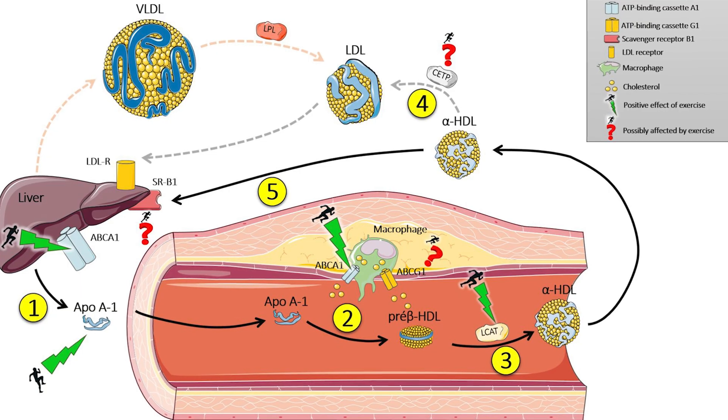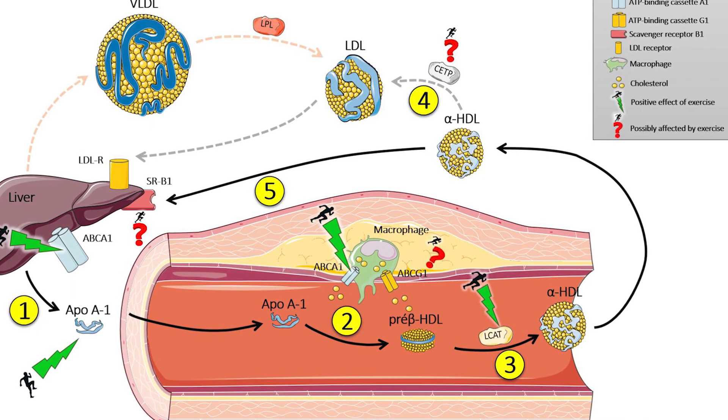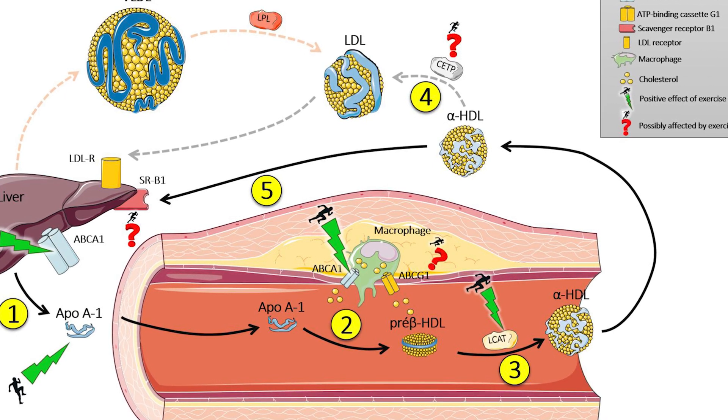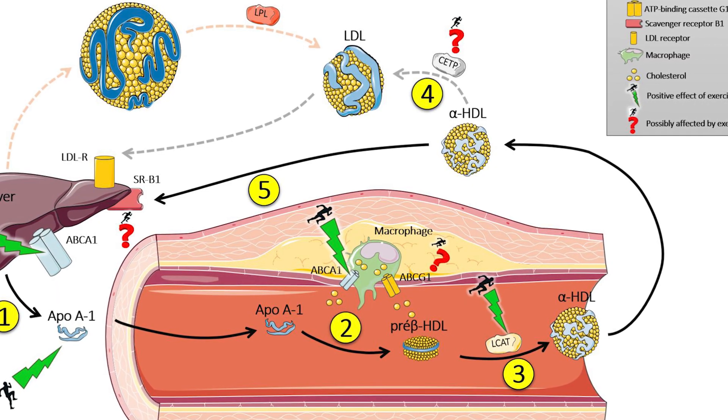HDL can actually pick up cholesterol from around the arteries, get bigger, and then return that cholesterol to the liver, effectively removing it from your arteries. So it is possible to reverse arteriosclerosis to a degree.